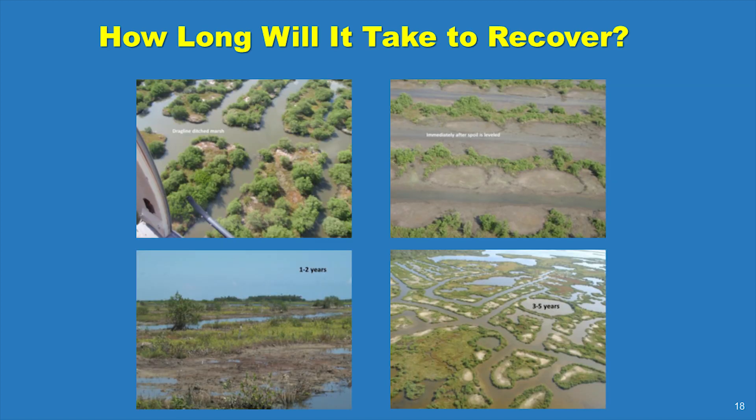How long will it take for the project site to recover? Initial revegetation happens very quickly, within a few months. As an example, similar sites at the Maryland Island National Wildlife Refuge had 10 to 30% cover by 6 months and 50 to 80% cover by 18 months. Response may vary due to weather, availability of plants to recruit to the area, and other factors not related to the restoration process.